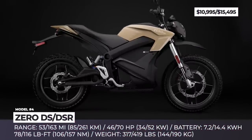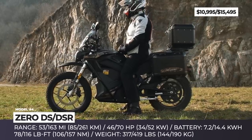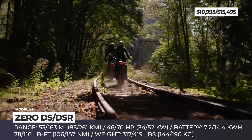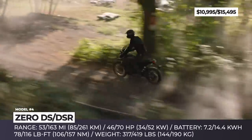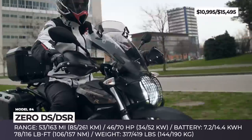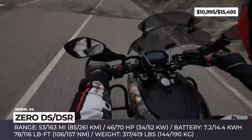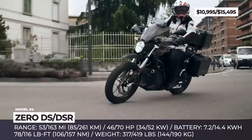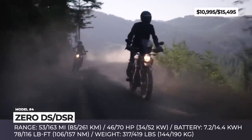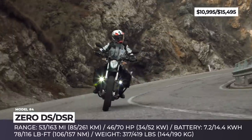Zero DS. Zero Motorcycles weren't at all ambiguous when naming this bike – the DS moniker is a clear manifesto of its major purpose: dual-sport use. The model was constructed around the city-oriented Zero S, but received a longer, custom-tuned and easily adjustable Showa suspension with 7 inches of plush travel and all-terrain tires. Starting from 2019, the DS gets equipped with the new generation Z-Force electric powertrain that makes 46 hp and 78 lb-ft of torque, or 70 horses and 116 lb-ft on the DSR modification.